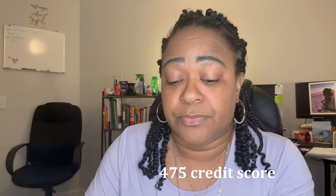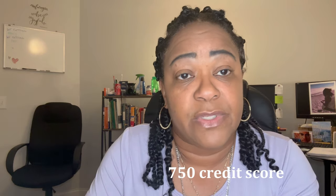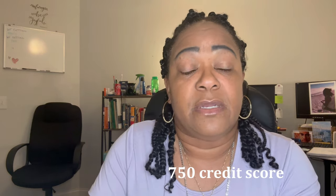I've been there, done that. At one time I had like a 475 credit score, but just through hard work and knowing what to do, I'm up to like a 750 credit score. And I'm going to tell you the main thing you need to do to get your credit score up is add new positive credit.